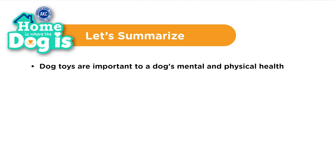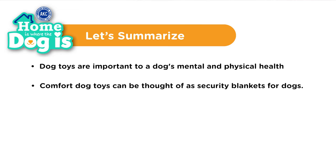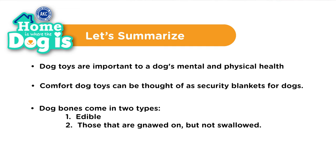Let's summarize what we learned today. Dog toys are important to a dog's mental and physical health. Comfort dog toys can be thought of as security blankets for dogs. Dog bones come in two types: edible and those that are gnawed but not swallowed. You must always supervise your dog closely while he is chewing a bone. We hope you learned more about your dog's favorite toys and bones in this segment.